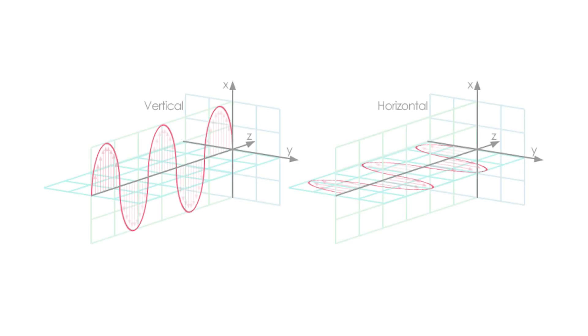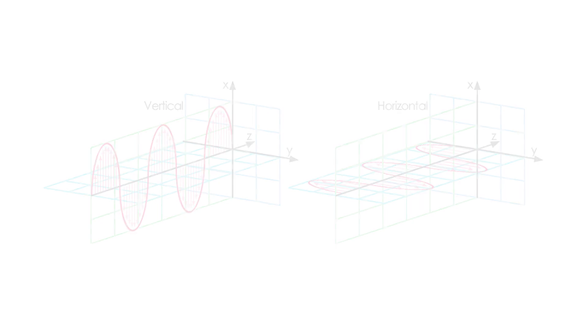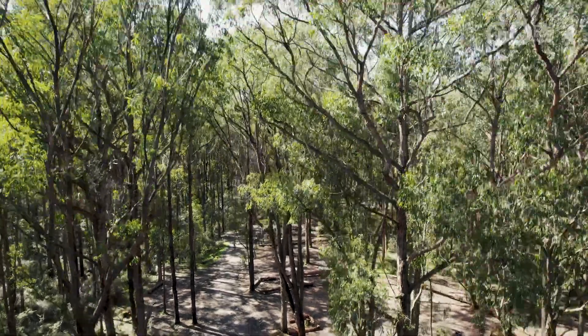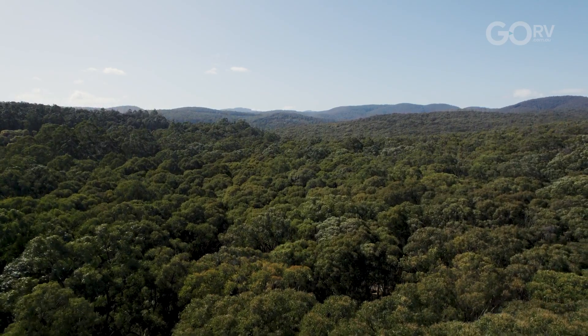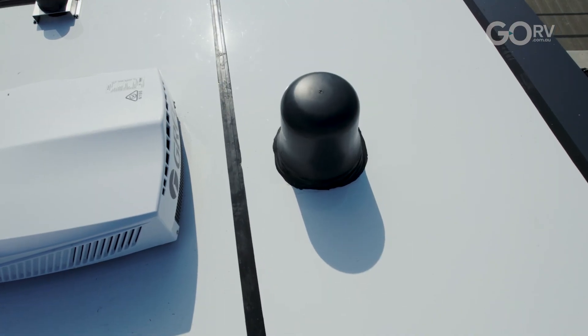Television signal in Australia is sent out as either a horizontally polarized or vertically polarized signal. For example, in order to receive a horizontally polarized signal, you would need an antenna arranged on a horizontal plane, and vice versa for vertically polarized signals. But with the VanTenna, it doesn't matter if it's horizontally polarized or vertically polarized. So no matter where you are, as long as you're within range of a broadcasting tower, the VanTenna will pick it up.